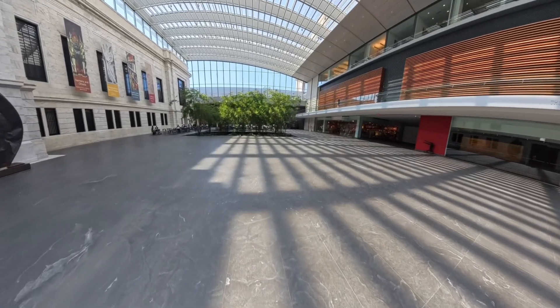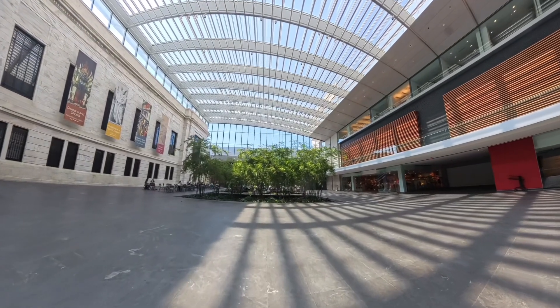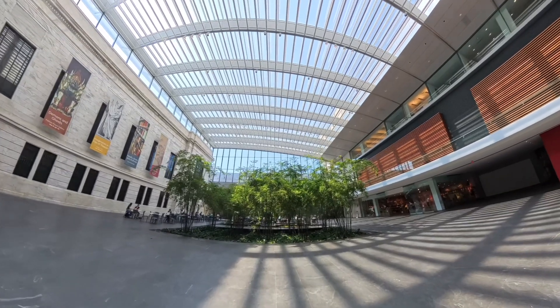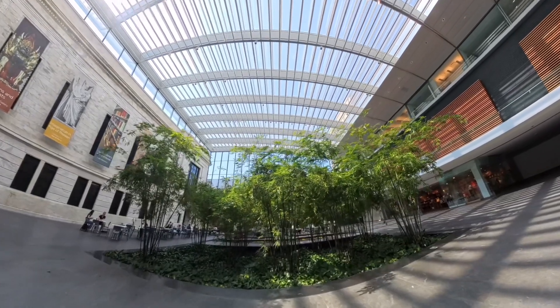This is the Cleveland Museum of Art atrium room. I'm not allowed to use my selfie stick, so I hope this works out fine. I just wanted to get a view of it and show what a wonderful place this is. When I was a kid, this was not covered at all. This is the renovation and it's free.